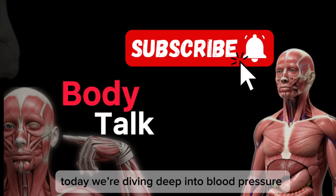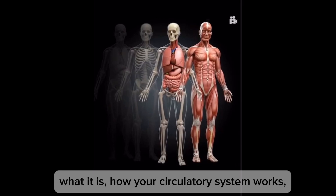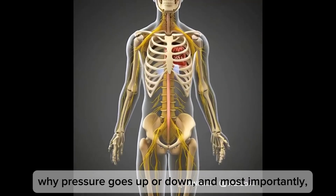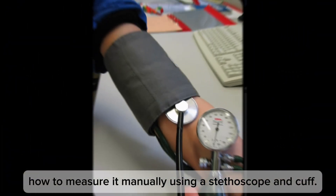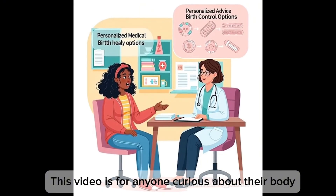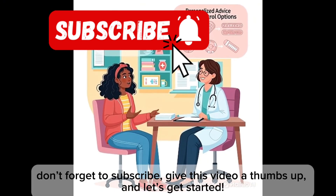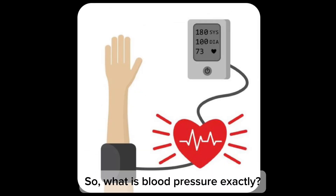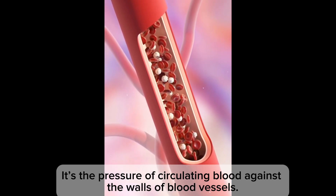Hey, welcome to Body Talk. Today we're diving deep into blood pressure — what it is, how your circulatory system works, why pressure goes up or down, and most importantly how to measure it manually using a stethoscope and cuff. This video is for anyone curious about their body. If that sounds like you, don't forget to subscribe, give the video a thumbs up, and let's get started.